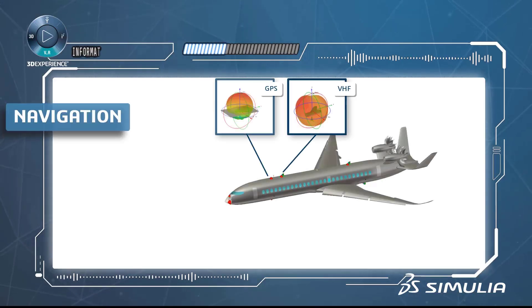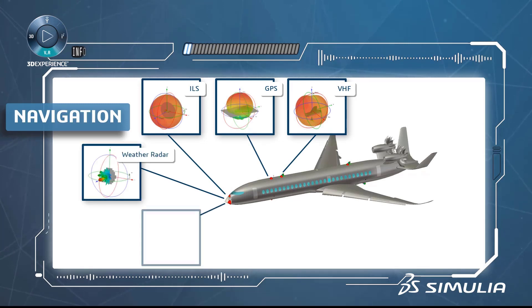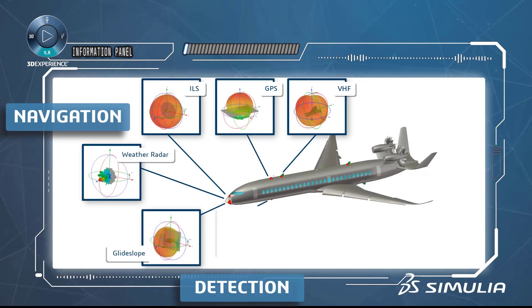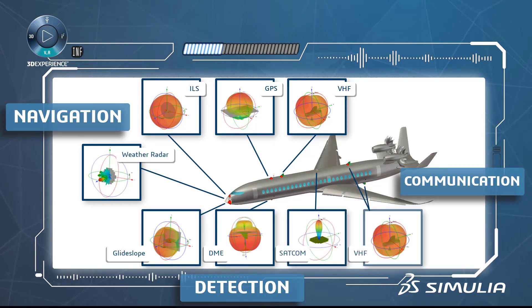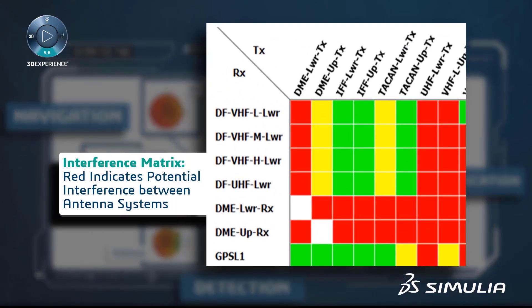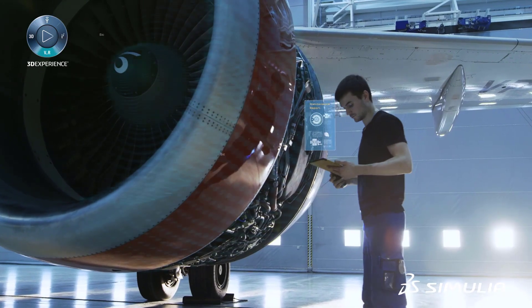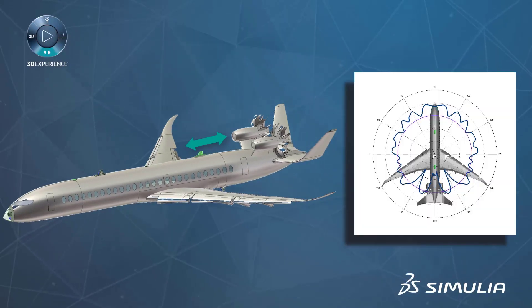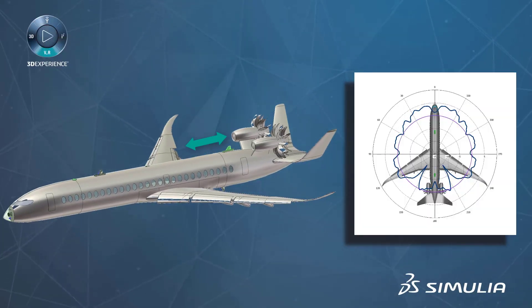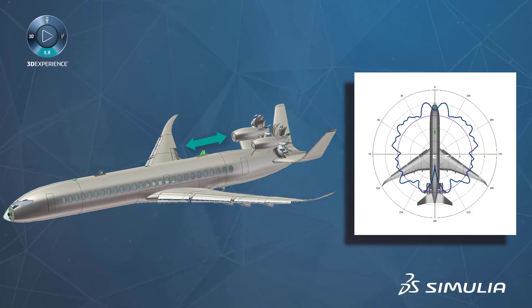These issues are very challenging, and digital design has become essential in order to influence and optimize antenna installation in a timely manner, given today's accelerated aircraft development times. Engineers are increasingly realizing that physical testing needs to be handled in a smart way by using simulation to minimize the number of test configurations as much as possible.